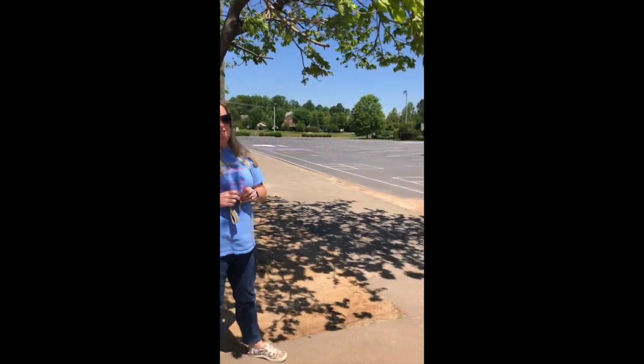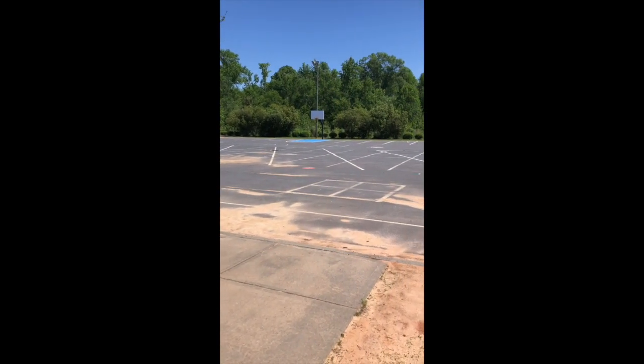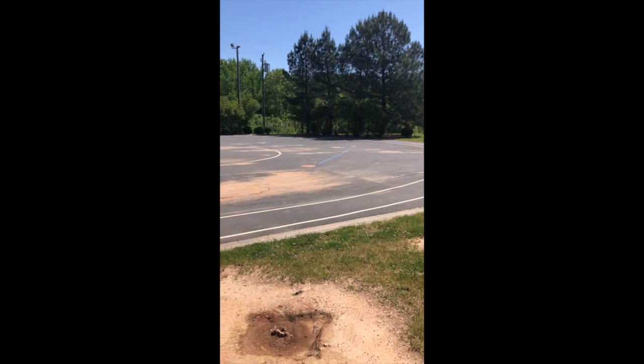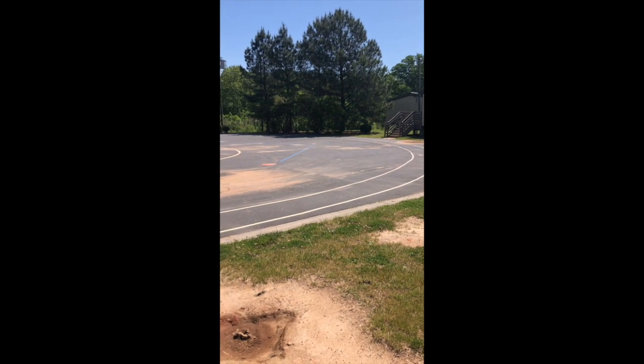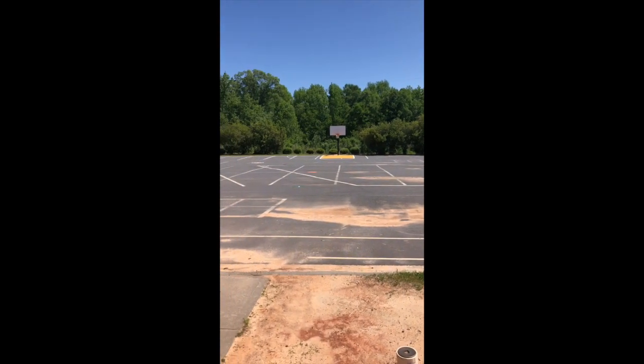This is our bus lot, or our blacktop area. This is where our buses come in every day, and it's also where we go to get on the buses in the afternoon. It's also another play area that we can use, with the basketball courts — another option for our recess.